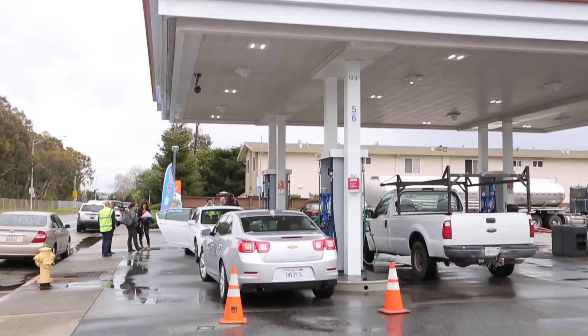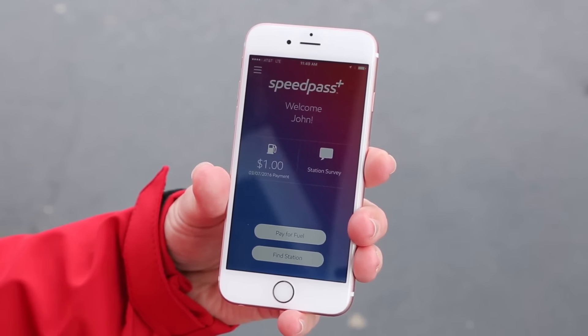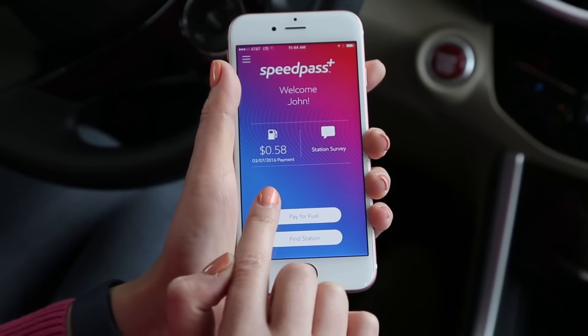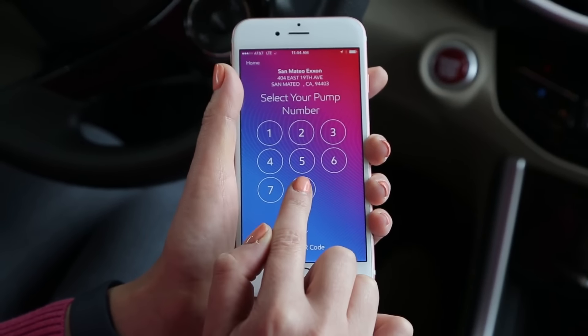Starting today, Exxon is rolling out Apple Pay into its SpeedPass app at 6,000 locations across the country. First you open the SpeedPass app, click on Pay for Fuel, select your pump, and you're good to go.